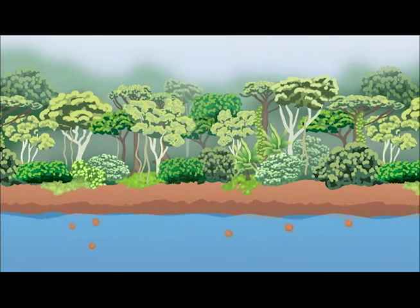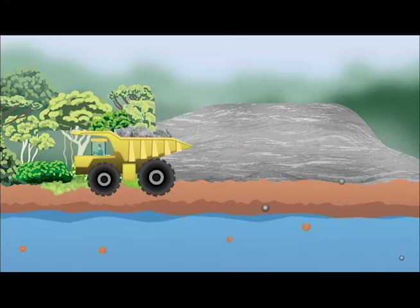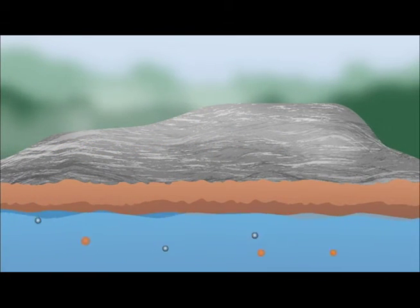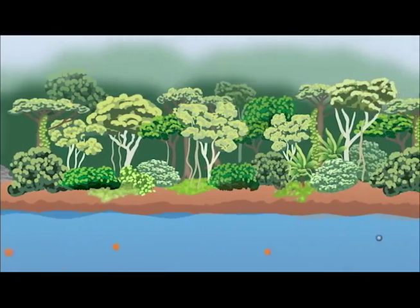It is a natural process for running water to erode the land and cause some sediment runoff. However, the introduction of anthropogenic activities such as mining increases the amount of sediment being washed away. Some of these additional particles can be harmful to the biological processes taking place downstream.